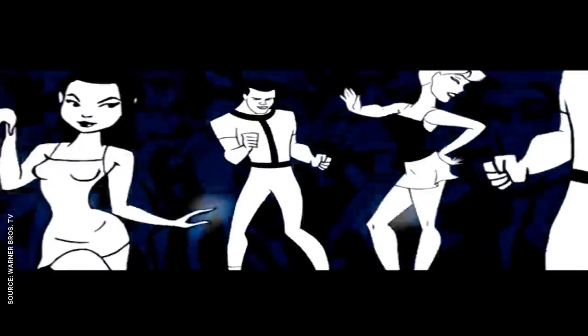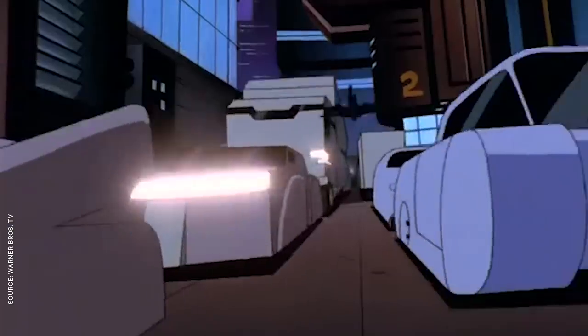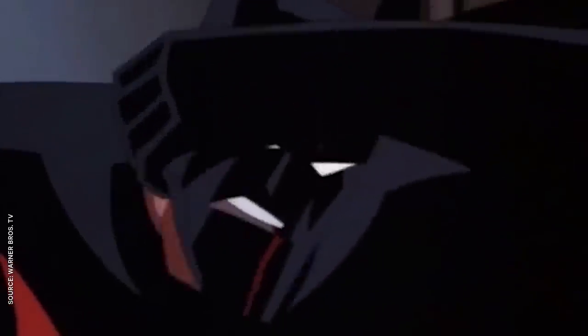I wasn't originally going to include Batman Beyond, because it's such a radical departure and Terry McGinnis isn't technically our Batman. But Bruce does wear the new black and red suit in the first episode, so I'll allow it.